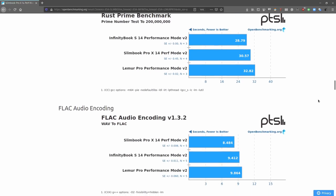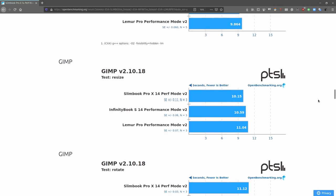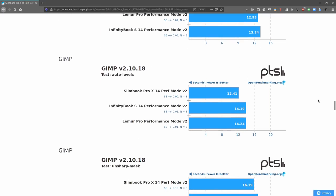But then I switched on high-performance mode across all these laptops, and the Lemur Pro was coming in last. Not a huge difference, mind you, but consistently last place.